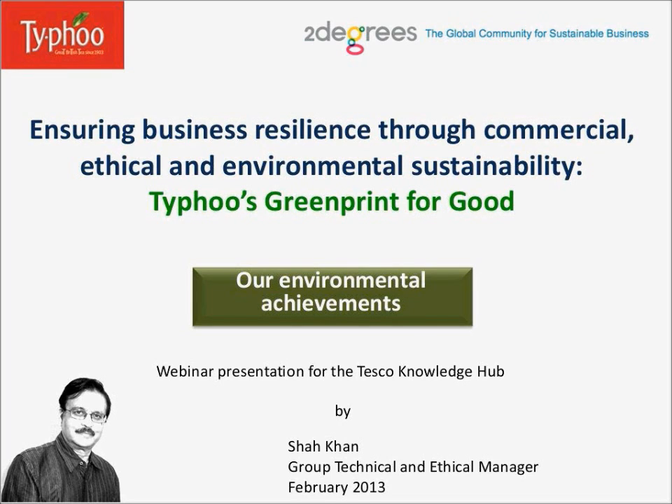Hi there, this is Shah Khan, Group Technical and Ethical Manager, Typhoo T Limited. Today, in the panel with me, I have Ken Mullen, our Operations Manager.